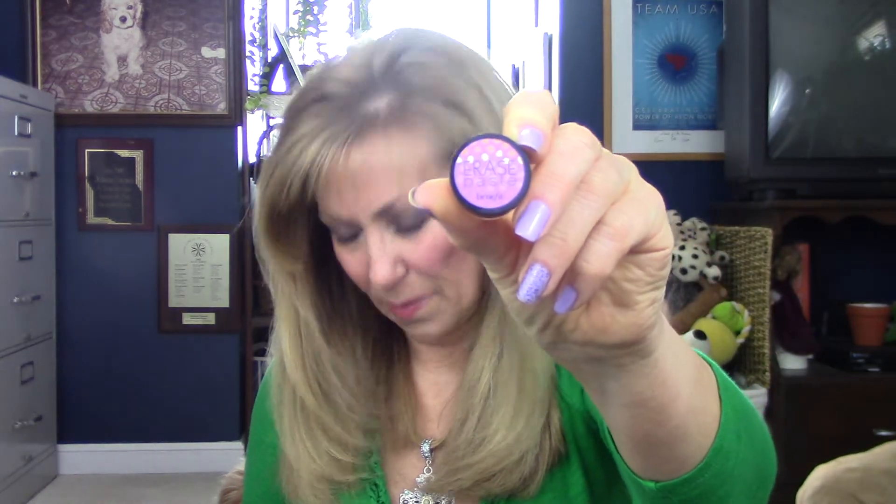The next one is the Benefit Erase Paste. This one is kind of sticky to me. It did settle in my lines. You need to really work it together in your fingers and then tap it in and set it with powder. I'm not crazy about this one. I know a lot of people really like it, but this wasn't my favorite from Benefit. I'd say this is an okay concealer.